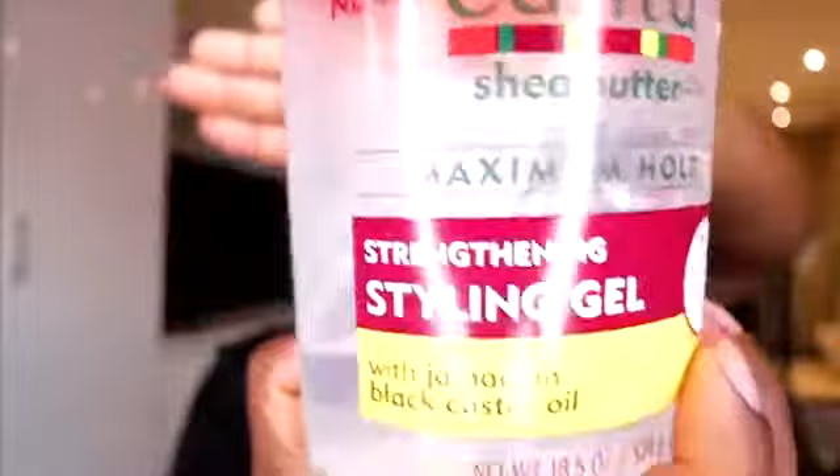I'm really obsessed with how Cantu just lays my hair. I've got 4C coarse hair and it just lays it without creating any flaking — it's literally the best thing ever. Right now we've got two of their styling gels, both maximum hold. This one has flaxseed and olive oil, and this one has Jamaican black castor oil. They've also got a new color-protecting line — amazing!